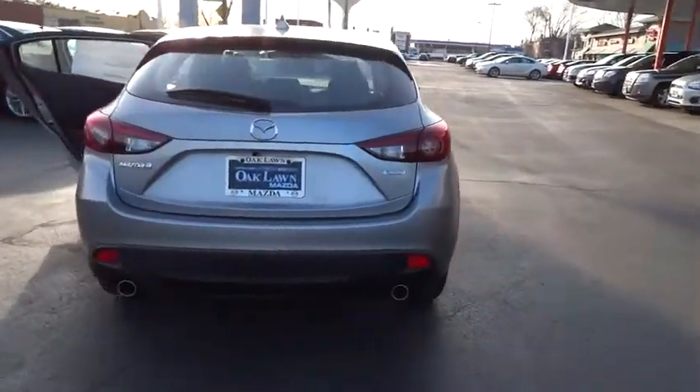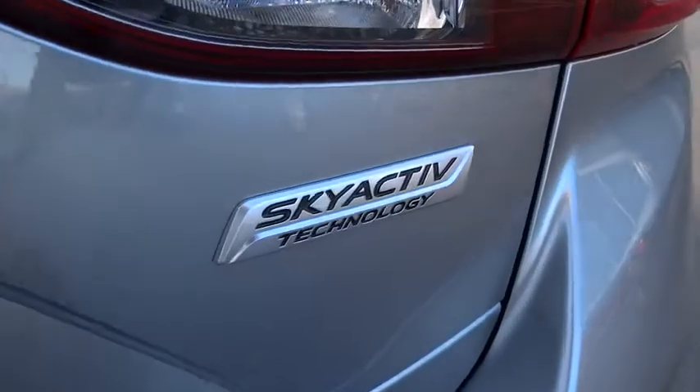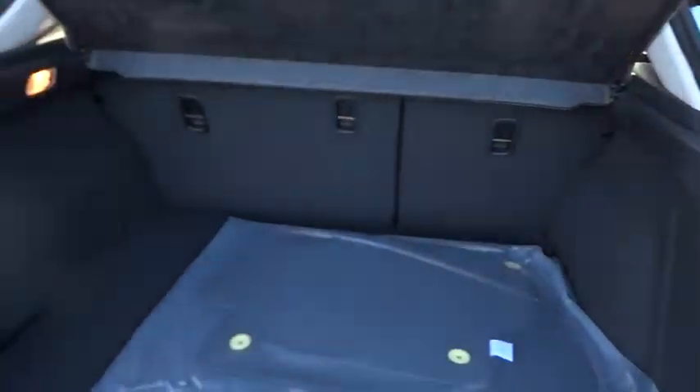Day-night rearview mirror, outside temperature gauge, tachometer, engine immobilizer, body color door handles, low tire pressure warning, four-piece floor mat set, power rear window sunshade.